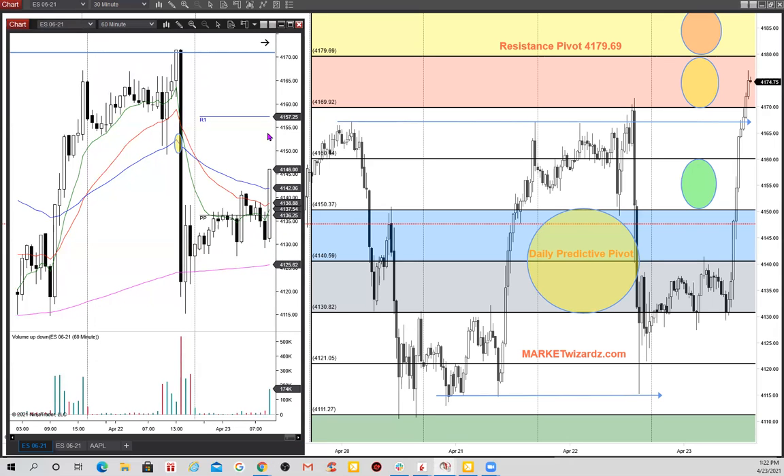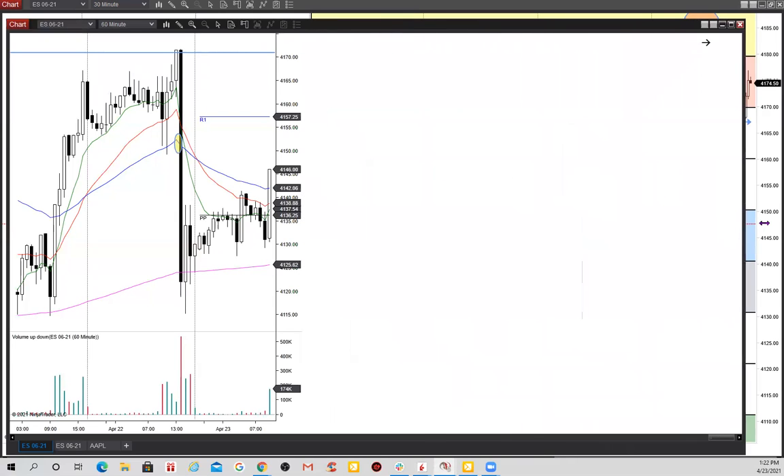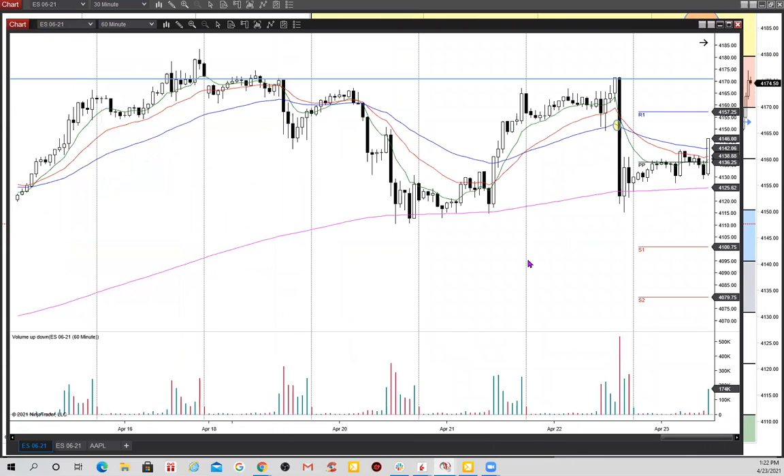Then we get a news-type event at the open, and this is where you can see immediately that this line is in control and this one does not have the power you thought it might have. So I'm going to take this out and we're going to look at this now in a couple of other chart timeframes.